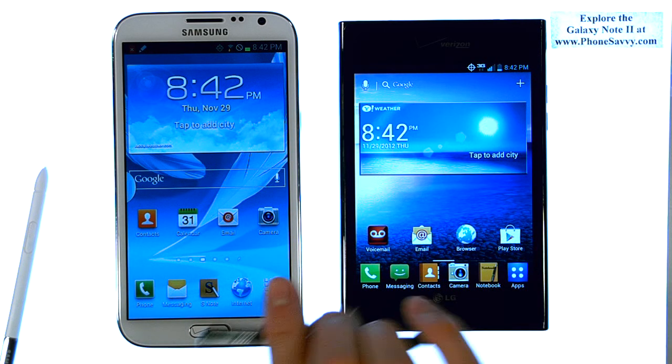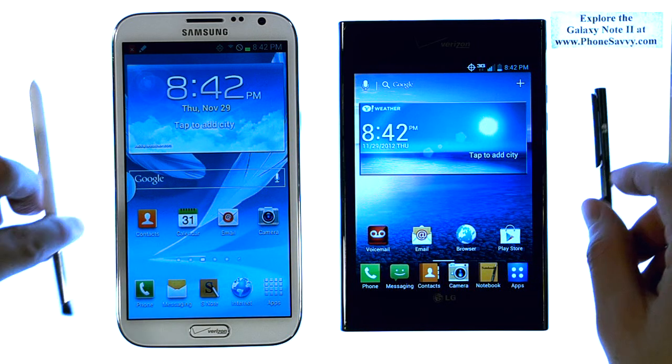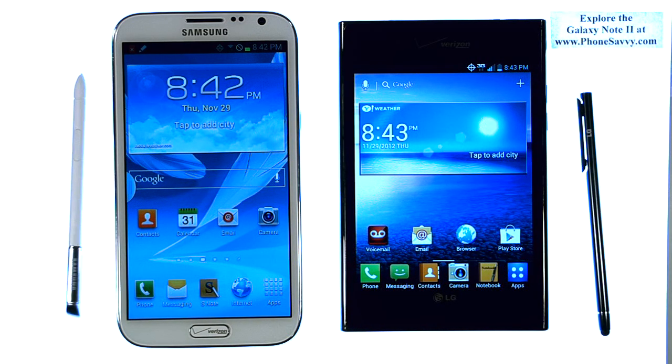That is our comparison and head-to-head matchup between these two devices — the Note 2 and the LG Intuition, both available for Verizon. Make sure you visit PhoneSavvy.com to see more head-to-head matchups between your favorite smartphones.